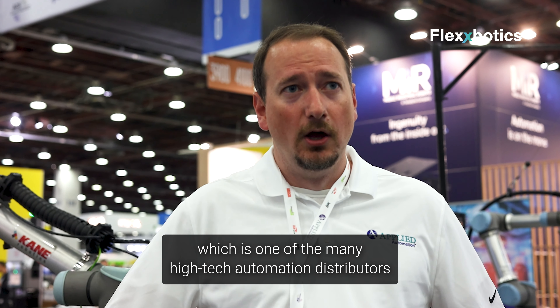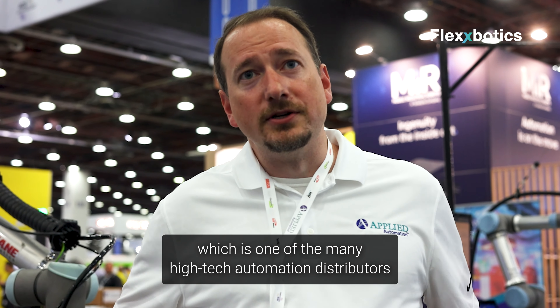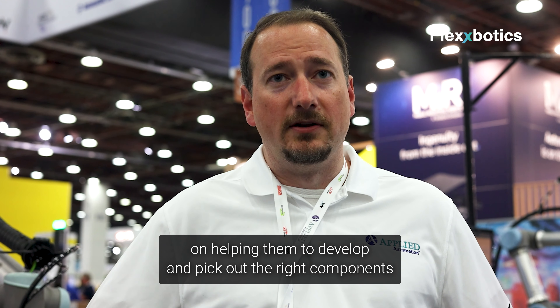Tim Anderson, sales director with Automation Inc, which is one of the many distributors under the Applied Automation Group. We really work with a lot of integrators and customers on helping them develop and pick out the right components for their automation needs.